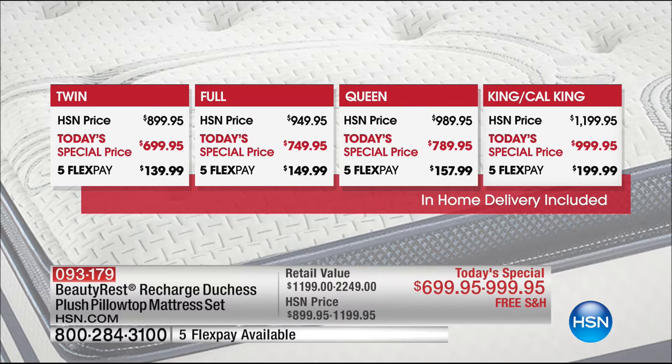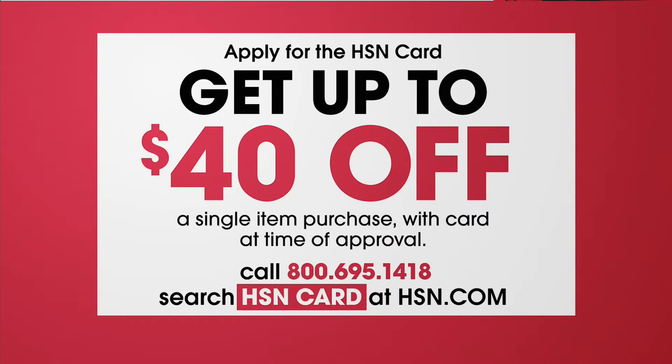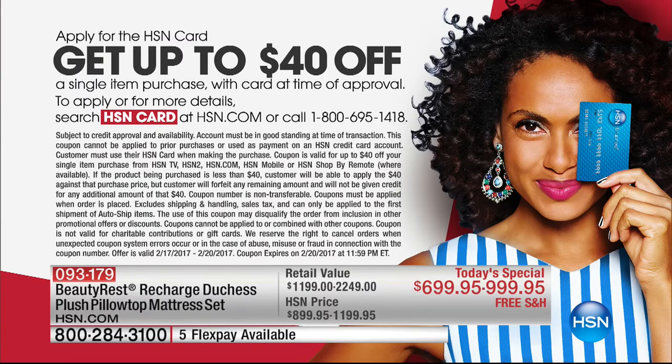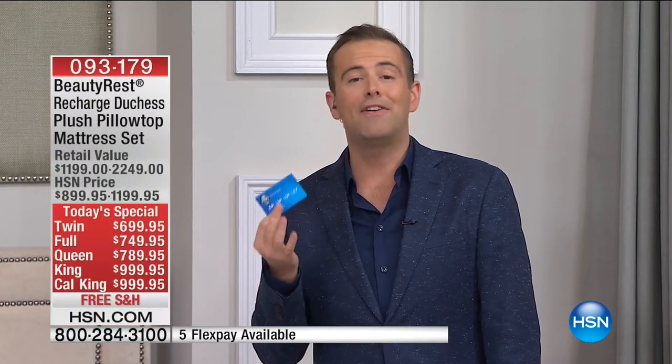All sizes are on five FlexPay. For the queen you could call tonight and spend just $157.99 and get it delivered to your door. If you want to save an additional $40, apply for the HSN credit card right now — that offer ends by the end of the day. With 18-month VIP financing, the twin is about $38, the full $41, the queen just over $48, and the king/California king about $55 per month.